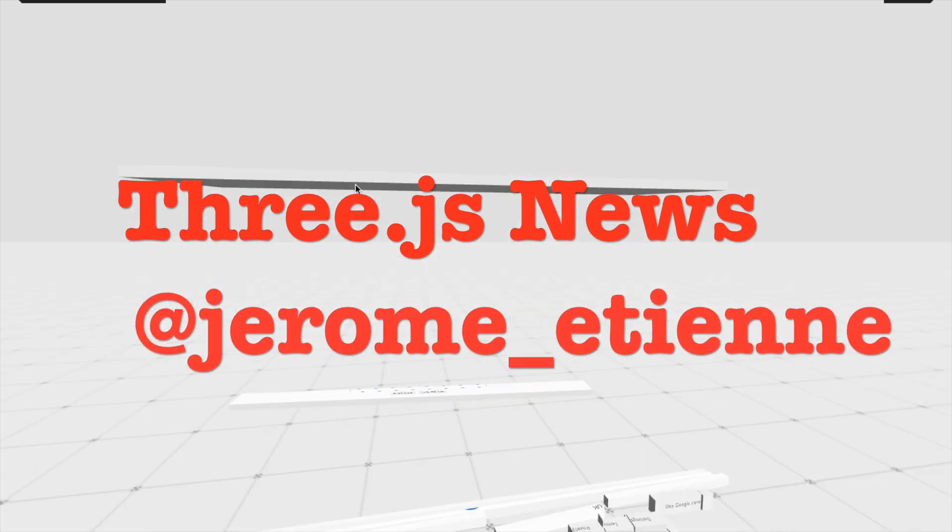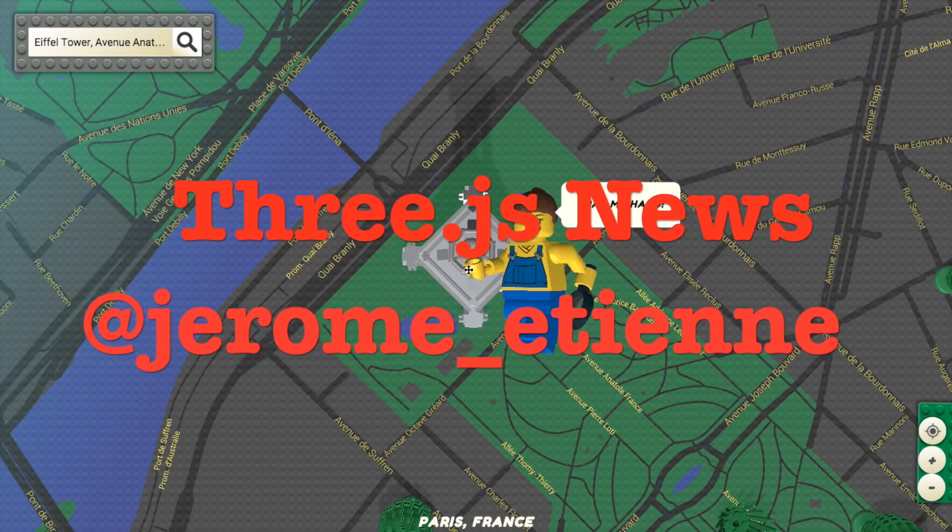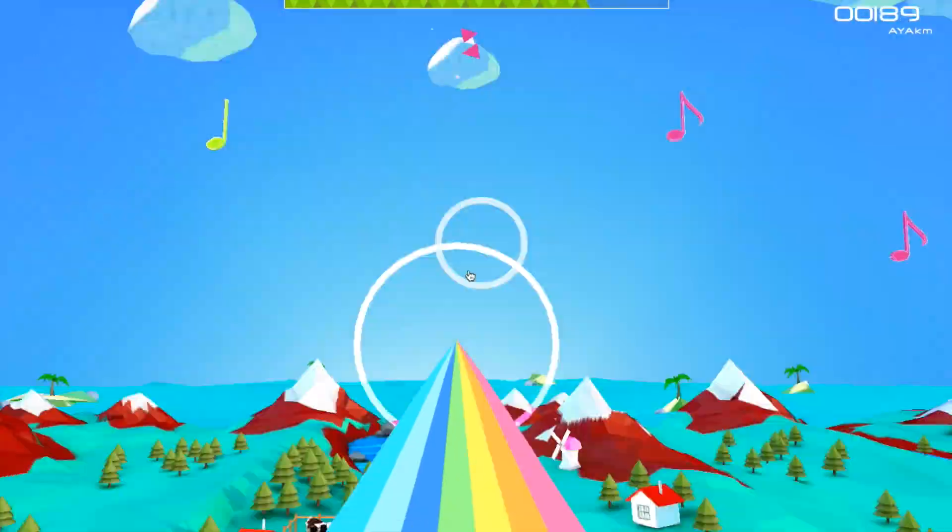That was all for today. Check out all these demos. They are super cool and super fun. I'm sure you will enjoy them and see you next time.